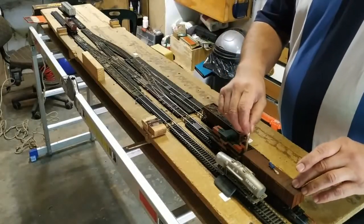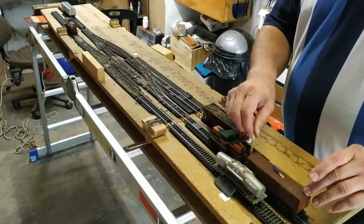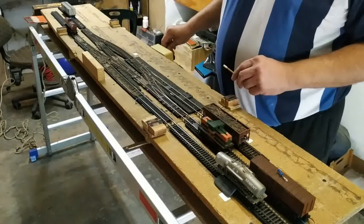Excuse me for using the pick, but the magnets seem to have lost their magnetism and it is not working to uncouple the locomotive and cars.